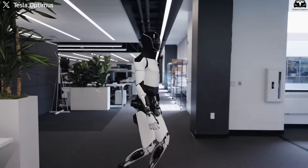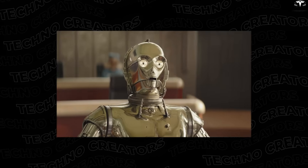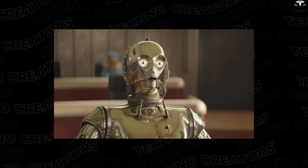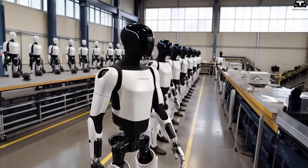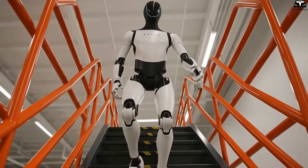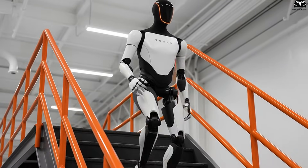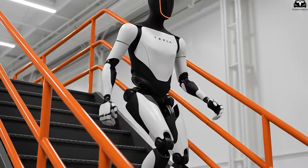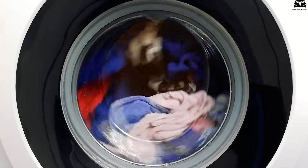Jonas also highlighted that the robot's potential goes far beyond household chores. A vehicle operated by a robot could reduce per-mile operating costs to under $0.20 — just one-tenth of current human-driven ride-hailing costs. Furthermore, the marginal cost of operating a personal robot will, over time, approach the cost of electricity consumption. Once Tesla achieves mass production, owning and maintaining a TeslaBot would be no different from charging an electronic device, making robots as commonplace as smartphones, washing machines, or vacuum cleaners.